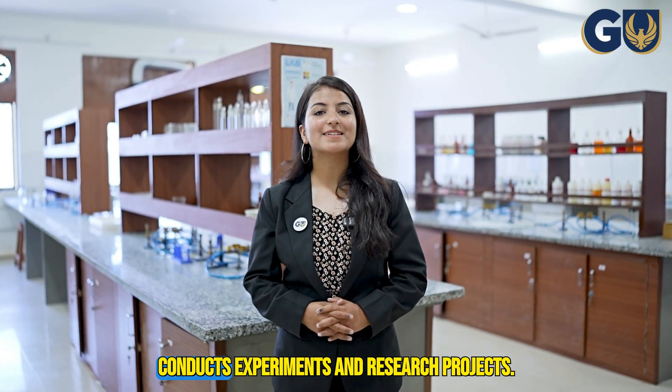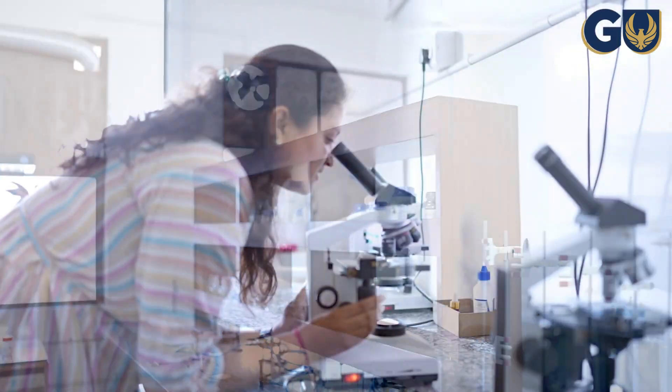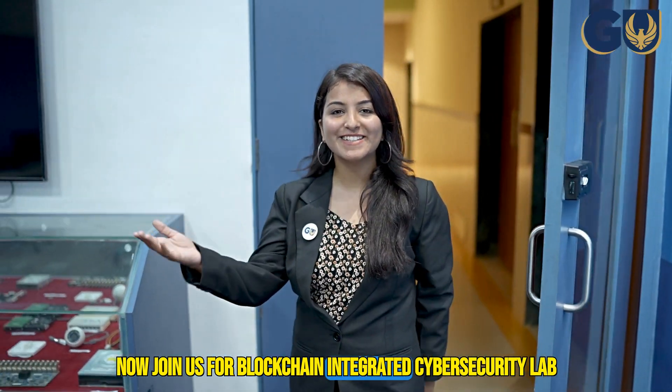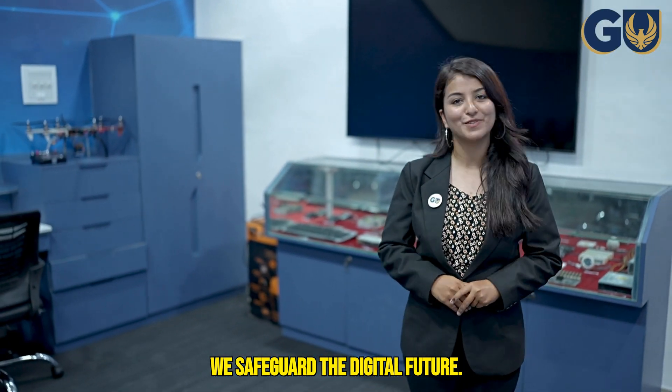And now we have the state-of-the-art lab, where students conduct experiments and research projects. Now join us for the blockchain-integrated cybersecurity lab, where knowledge meets resilience and together we shape the digital future.